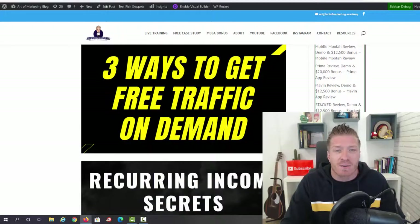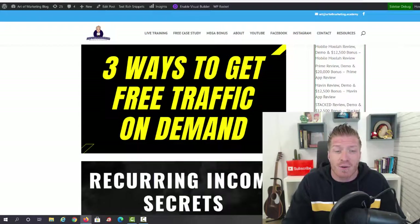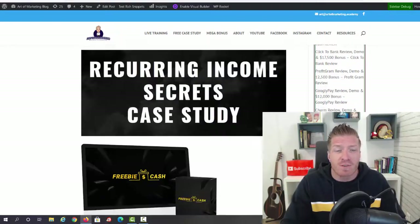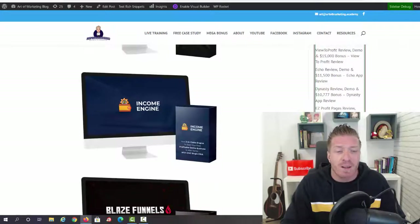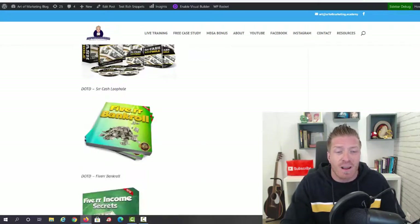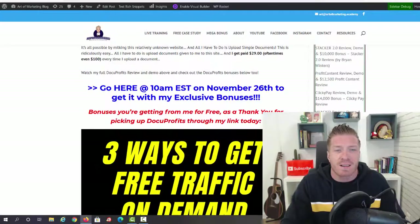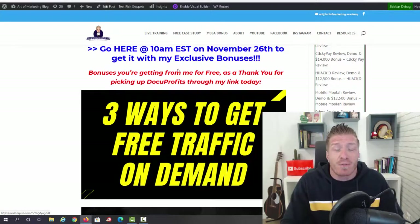Here are just the first few bonuses on my list. You're going to get three additional ways to get free traffic on demand, my recurring income secrets case study to help build a passive income stream from Docu Profits, plus a ton of additional bonus apps including Freebie Cash, Income Engine, Blaze Funnels, Click Home Income, Tweety, Rapid Commissions, Fiverr Cash Loophole, Fiverr Bankroll, and Fiverr Masterclass. I'll show you the full list in a minute.